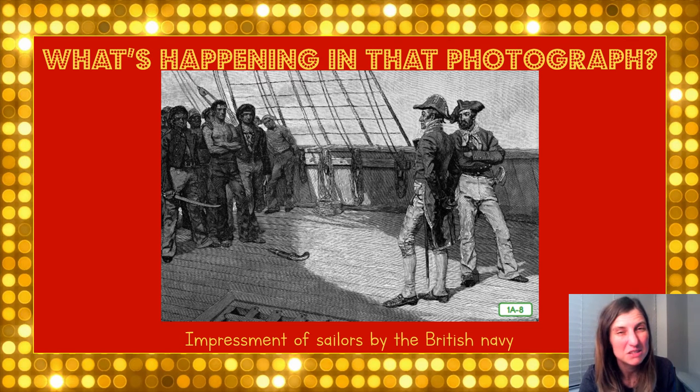The British blocked many U.S. ports or places where trade was happening and boats were docking, and they did this to hurt U.S. trade so ships couldn't go in or out to cross the ocean and trade goods and make money.